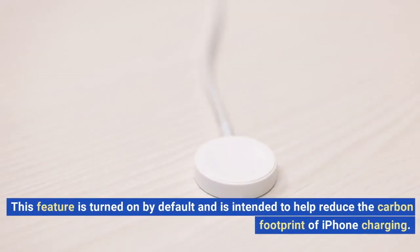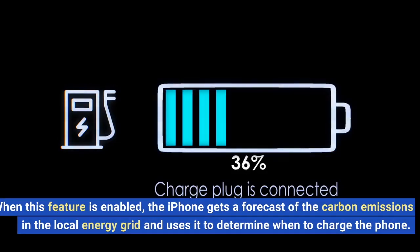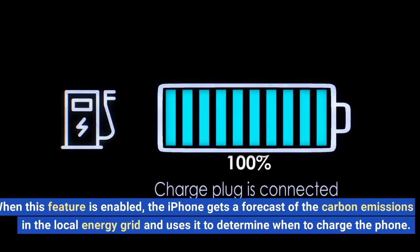This feature is turned on by default and is intended to help reduce the carbon footprint of iPhone charging. When this feature is enabled, the iPhone gets a forecast of the carbon emissions in the local energy grid and uses it to determine when to charge the phone.